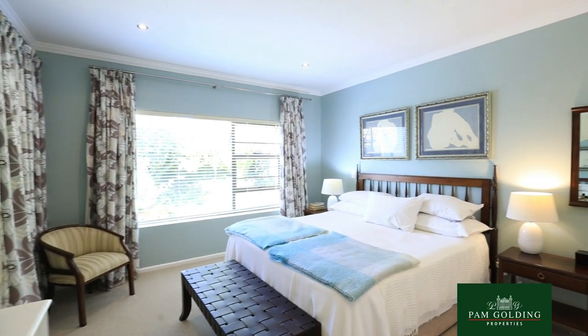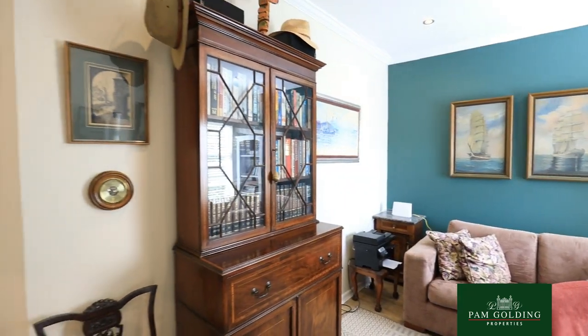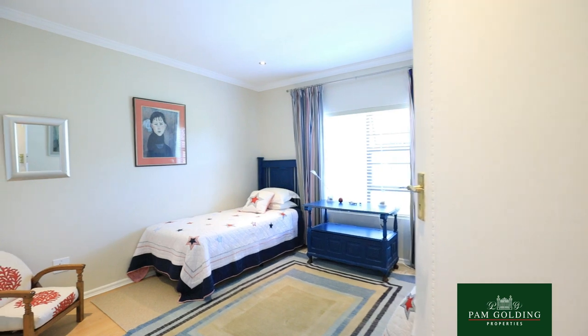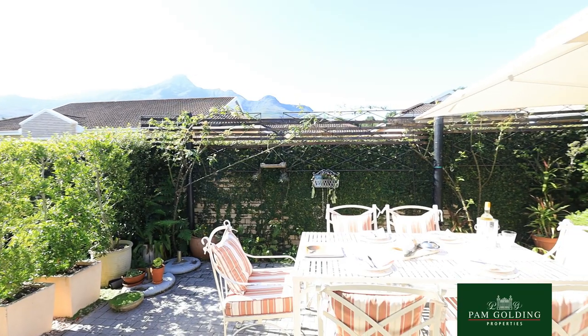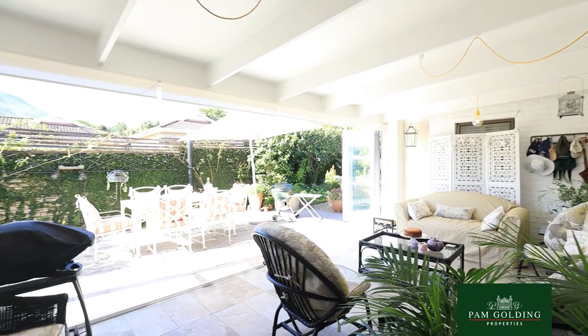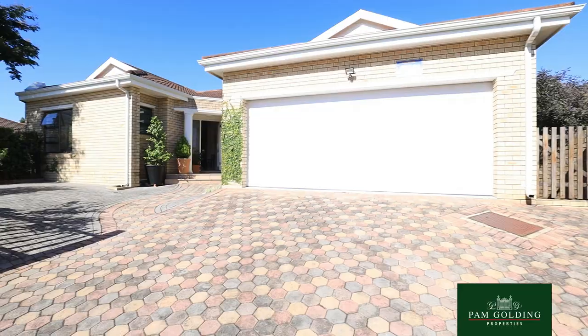The property also has a separate study. The views are exquisite and the indoor and outdoor feel in this property oozes tranquility.